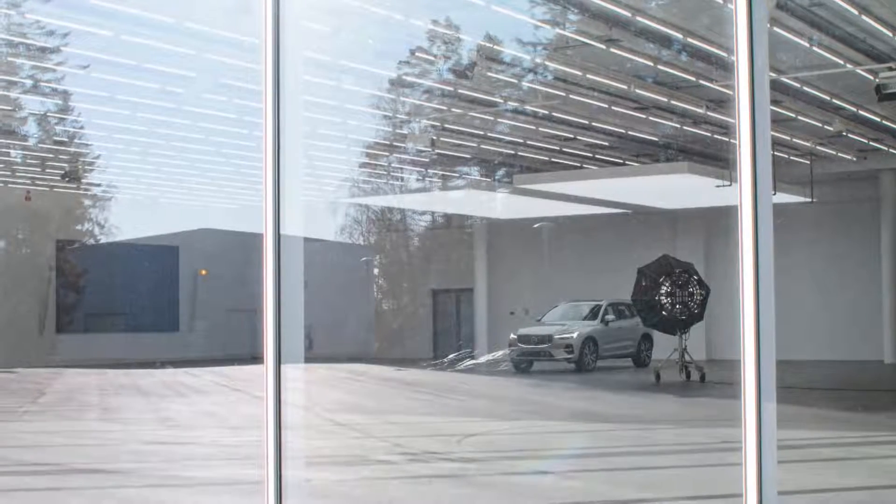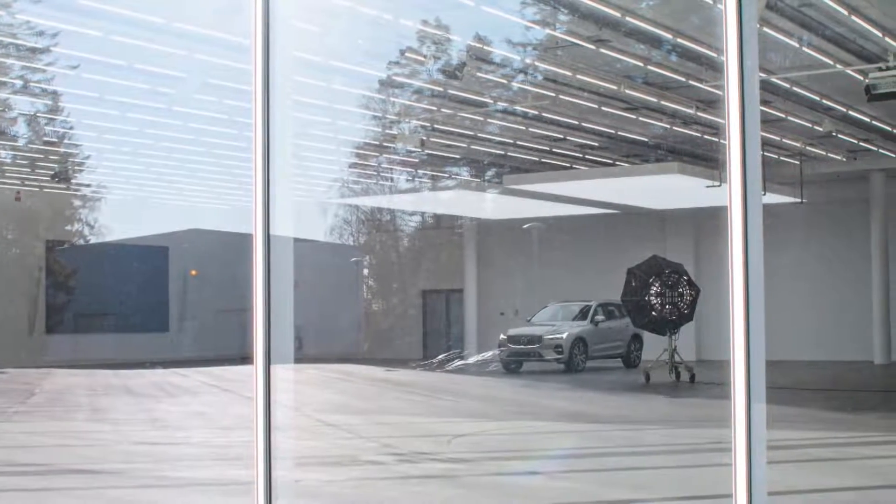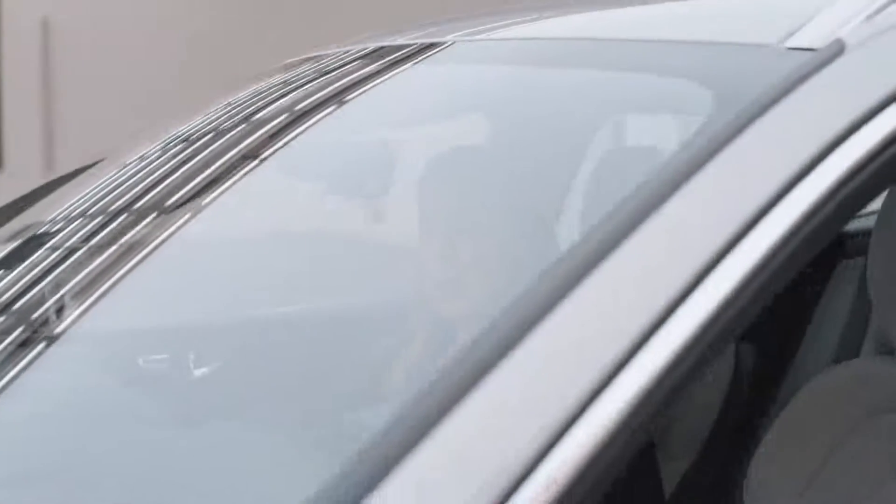And one more feature for your well-being is the climate system, which helps to filter harmful particles before they enter the cabin. Oh, by the way, my phone is charging just lying here, so no more cables. And on the subject of my phone, I can also use it remotely with the app to preheat the cabin, check on my car's charging, or lock or unlock doors.